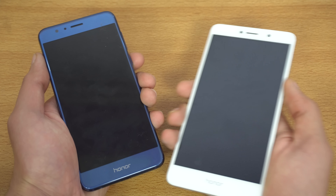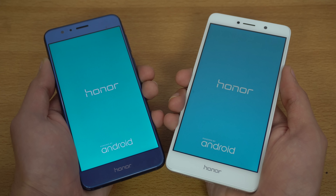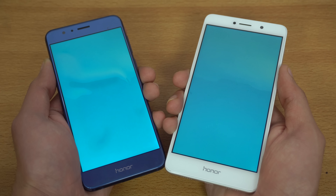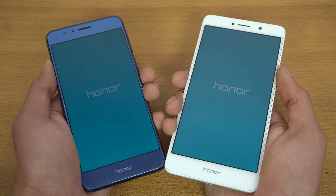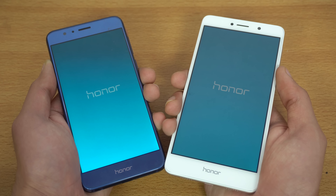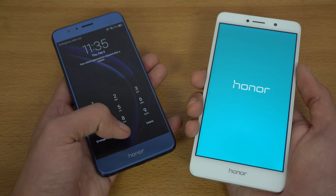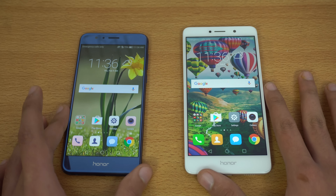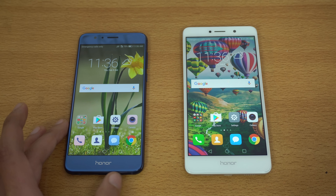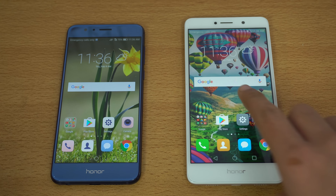Let me just boot up both phones at the same time. Here we go. We'll be finding out how much faster the Honor 8 is, because the Honor 8 has a better processor compared to the 6X, but the 6X of course costs much less as well. Okay, so the Honor 8 easily wins the boot-up test. The Honor 8 has the Kirin 950 processor, which was a flagship processor in one of Huawei's top flagship phones, and the Honor 6X has the Kirin 655 chipset, which is a mid-range processor.